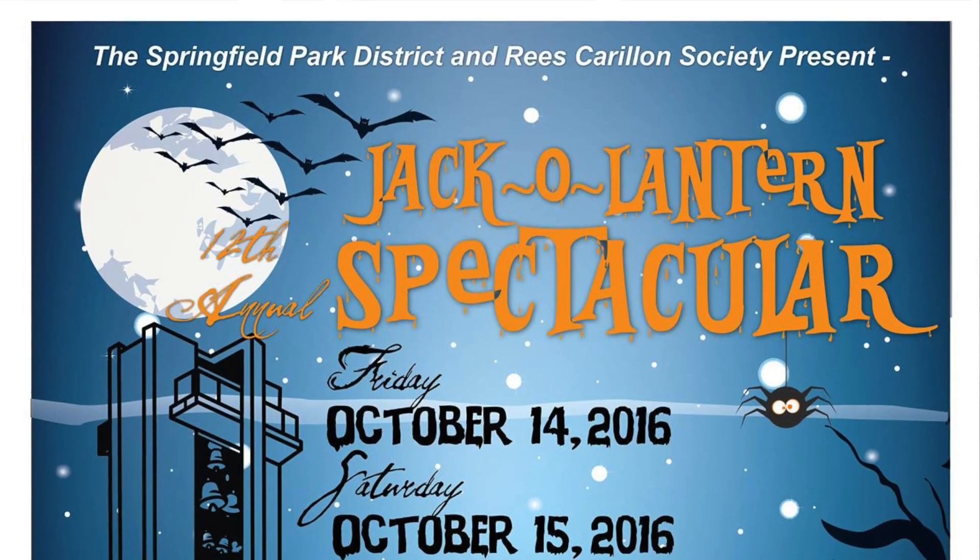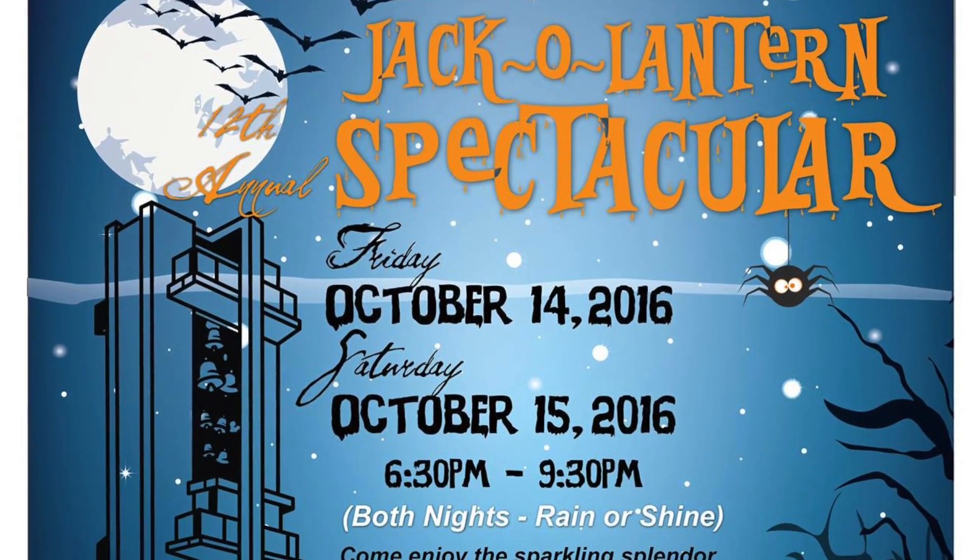This is the first time flying the drone. Thank you for letting me hang out. It is Halloween themed — the event is called the Jack-o-Lantern Spectacular, and it's a fundraiser for the Reese Carillon in Washington Park. This is the 12th year they've done it.